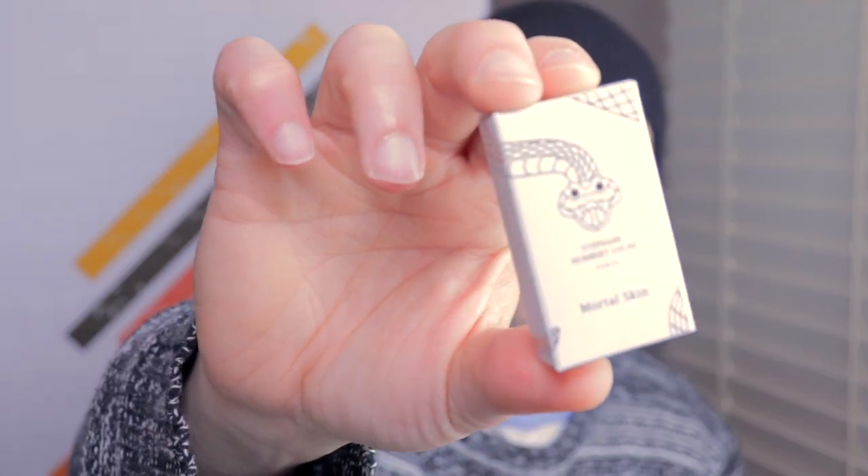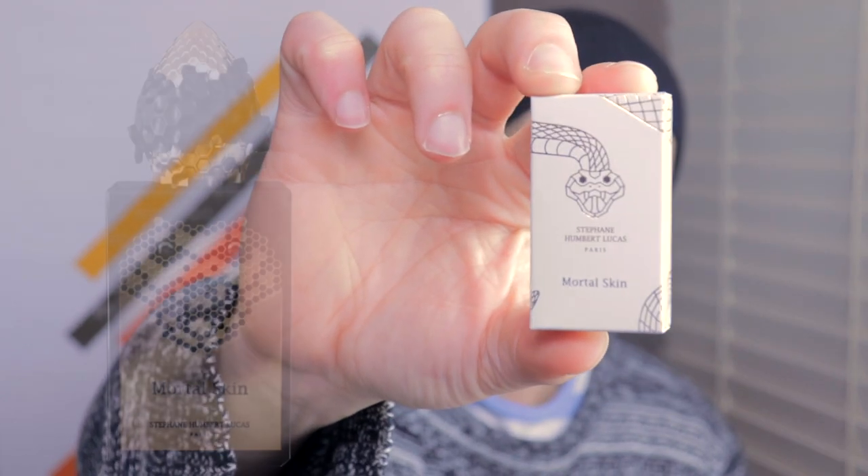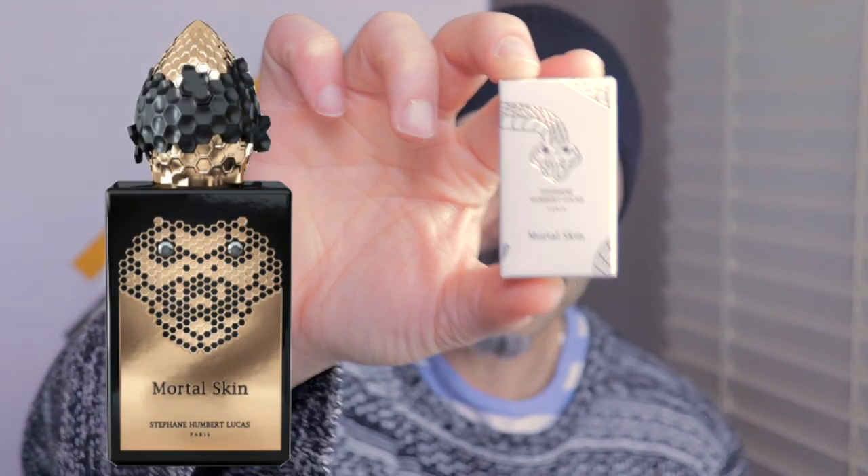The one I want to start off with is called Mortal Skin. The actual sampler looks like this, but I will show you a picture of the bottle. The bottles are kind of cool looking — they all have colored themes on the main design of the SHL 777 collection, which I actually have a few bottles of and have reviewed previously. This one is Mortal Skin, and I'm going to have a quick reminder of what it smells like.